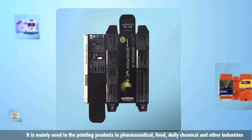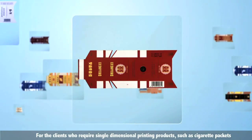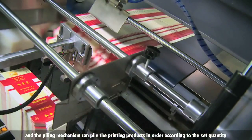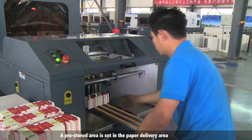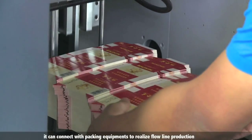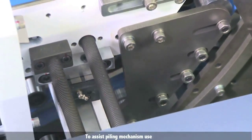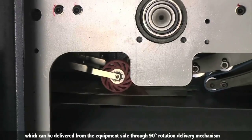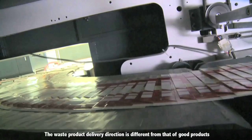For clients requiring single-stack printing products such as cigarette packets, a single stream piling collection mode is added. The piling mechanism piles printing products in order according to the set quantity. A pre-store area is set in the paper delivery area to reduce manual picking frequency, and it can connect with packing equipment to realize flow line production. A lateral paper delivery mechanism is used for waste products, which can be delivered from the equipment side through a 90-degree rotation delivery mechanism.